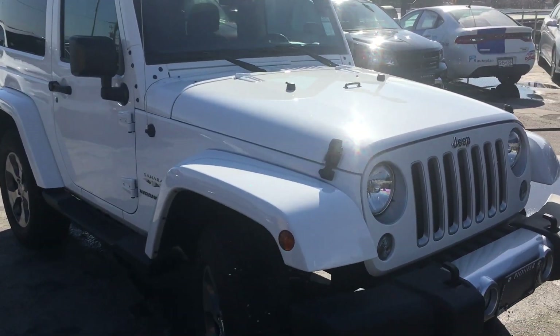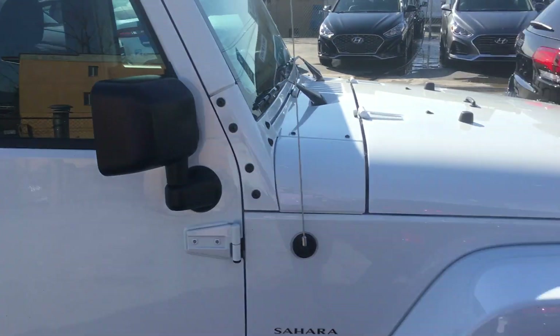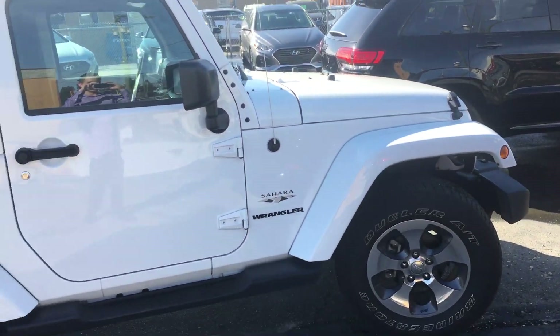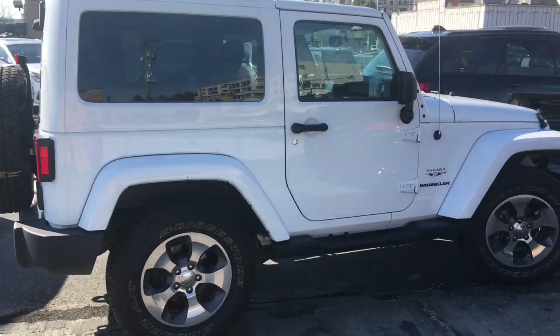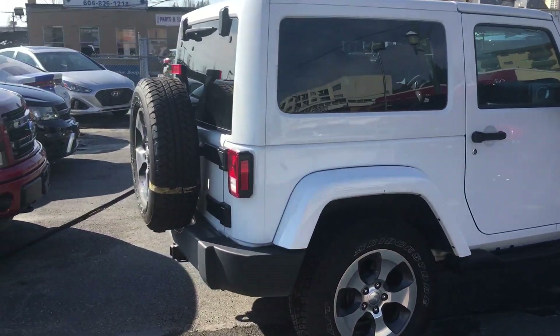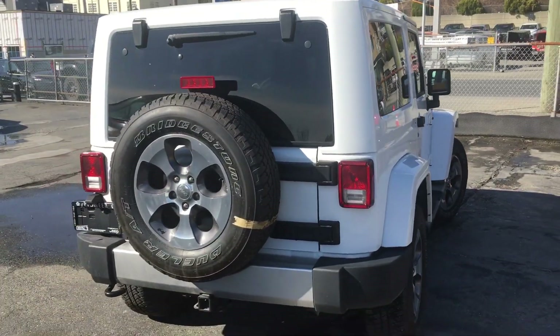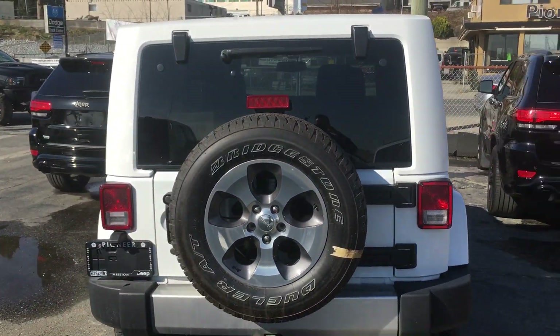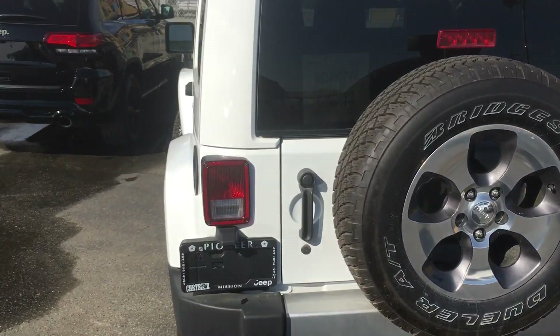I wanted to get you a little more information on the vehicle, and I figured instead of just sending you a wall of text — which let's be honest, nobody likes — I decided I'd do a video walk-around instead. It's a little bit more fun, especially with a new vehicle. They say a picture is worth a thousand words, so a video must be worth a million at least.